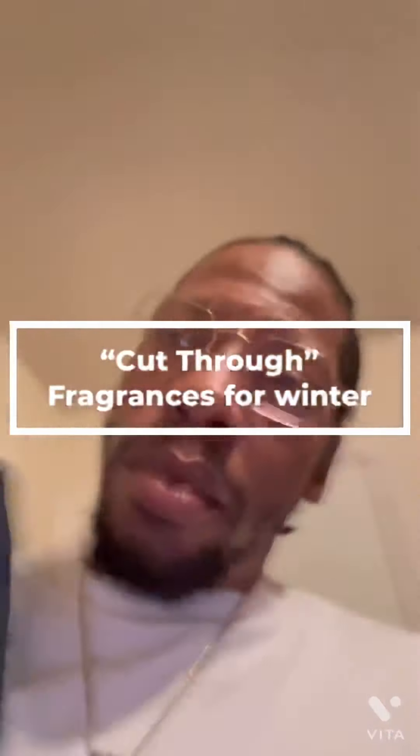You need something that's going to cut through. When you don't want to put on five or six sprays, it's Winner Time — you want to make sure your fragrance comes through, but you're not overpowering what you're currently wearing.